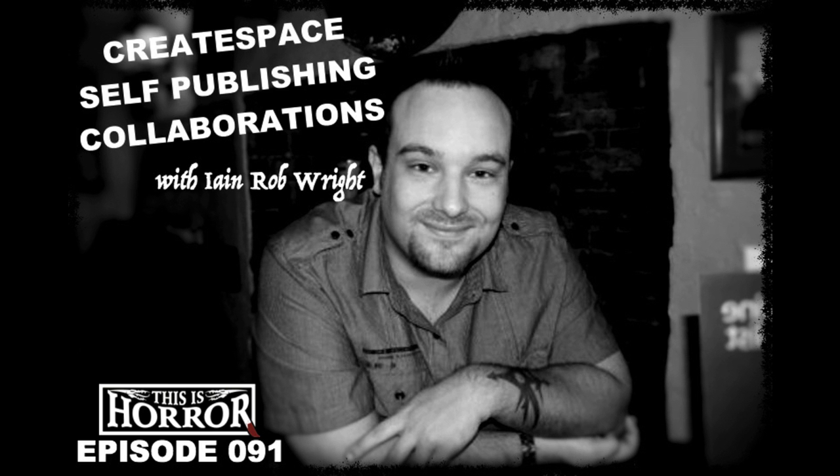Welcome to the This Is Horror podcast. I'm your host Michael David Wilson. Today we will be reconvening with Ian Rob Wright for part two of our interview. If you missed the first part, head back to episode 89, though there are nuggets of wisdom on self-publishing you can glean from both parts — so why not listen to episode 91 and go back to part one, episode 89.